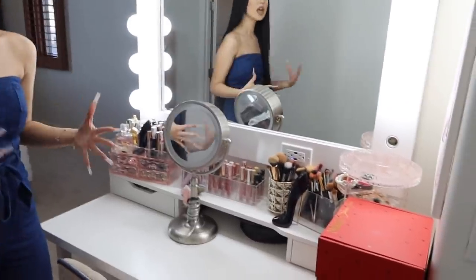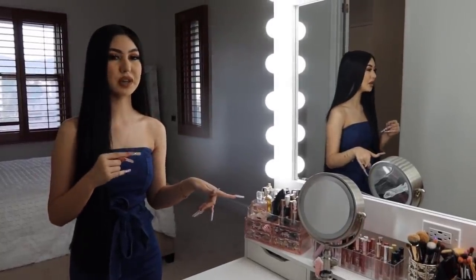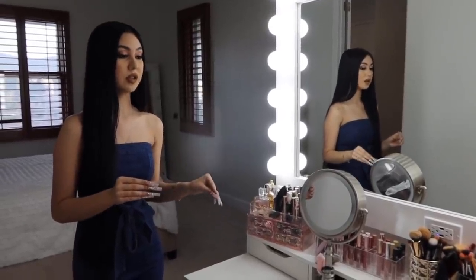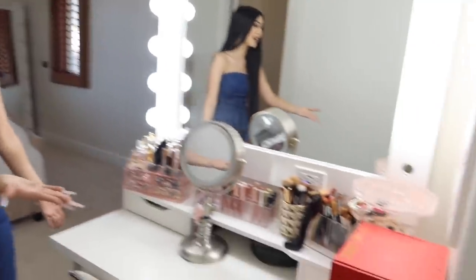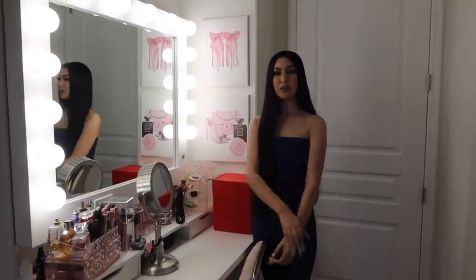As soon as you guys walk into my room you're gonna see this beautiful vanity — it's clean for once! Everything you're gonna see in my room is basically everything I had in my old room: my vanity, my bed, and stuff like that. My boyfriend actually took off the brown cabinets that were here, and I thought this was the perfect spot for the vanity. It barely fits from edge to edge.